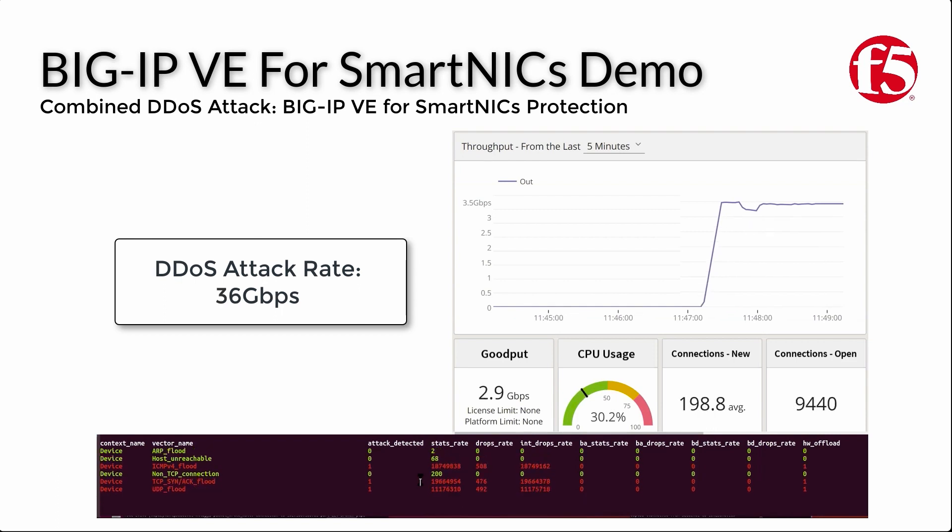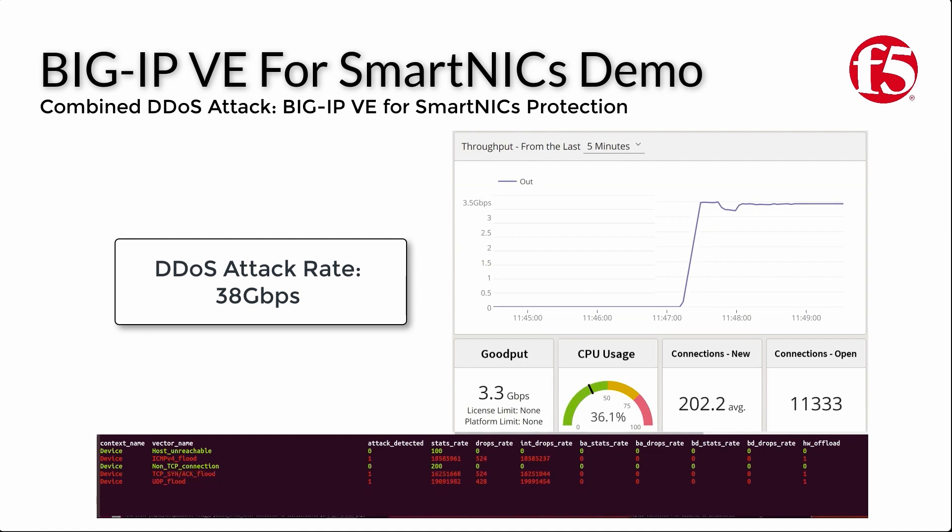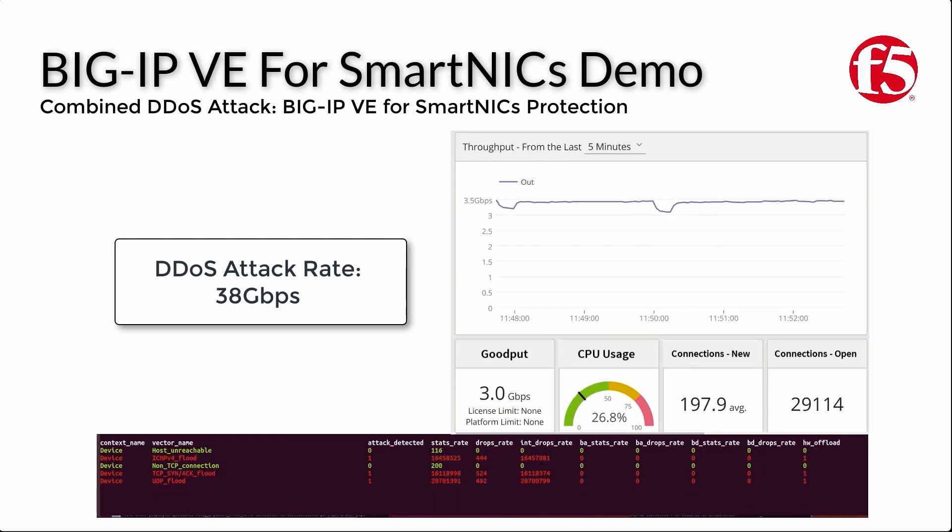Ultimately, an attack of over 38 gigabytes per second — which happens to be the largest attack size that can be generated by the Ixia — is not able to overcome the BigIP VE for SmartNIC solution. The solution mitigates this attack while holding almost 30,000 connections open concurrently, and only utilising around 30 percent of available CPU resources.